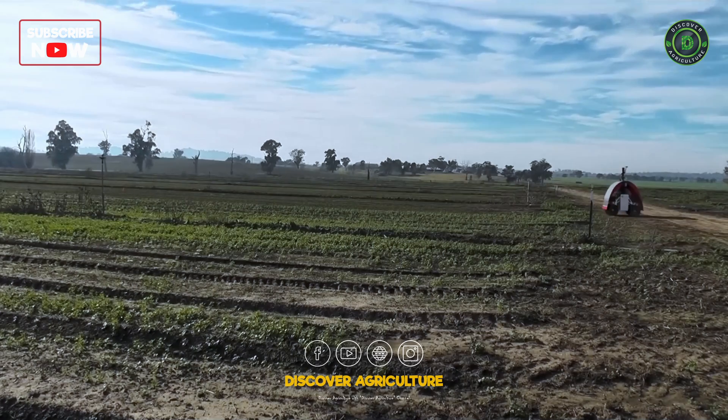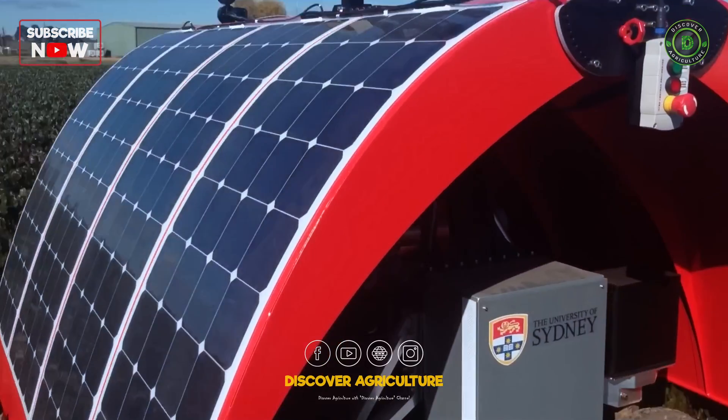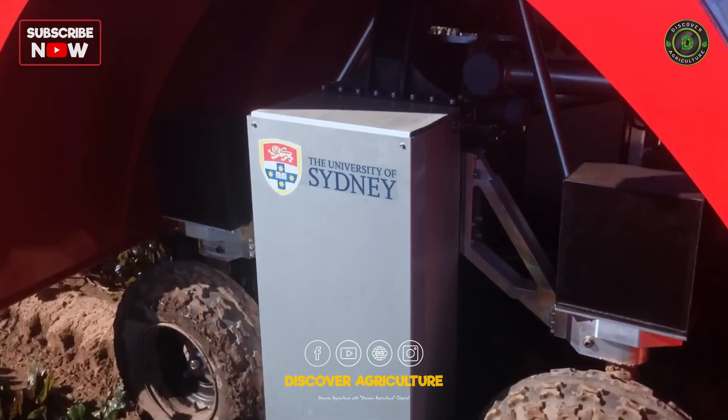The Ladybird will provide farmers with new sources of information to help manage their crops, while serving as a testbed for autonomous action on the farm, such as thinning, weeding, and ultimately harvesting.